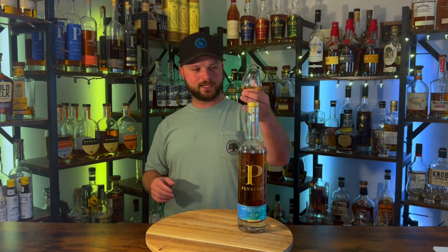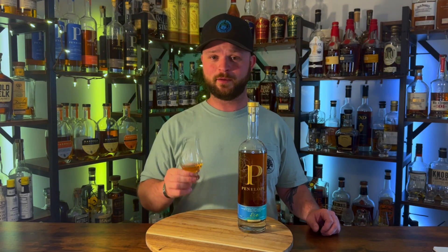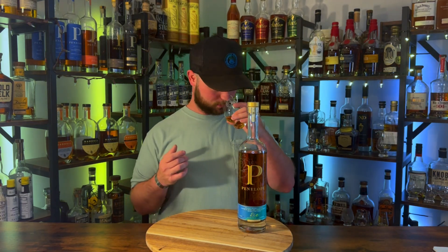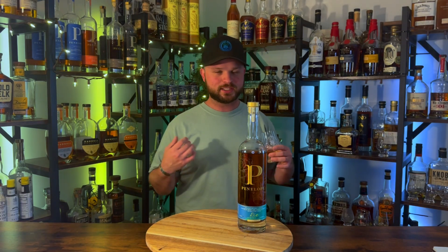Without further ado let's get into this glass. I'm super excited, and I know a lot of you are too. If you're excited for the Penelope Rio drop a like below and let me know if you yourself have picked up a bottle. Let's get into the nose. When I first smelled this, the initial nose I got was a snickerdoodle cookie, a cinnamon roll.